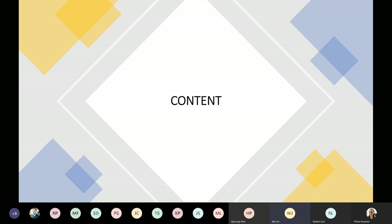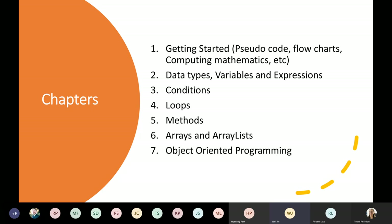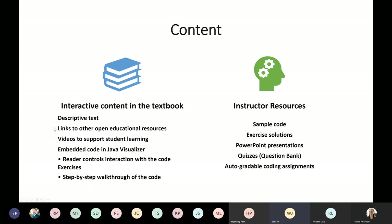Now we'll share the content of our textbook. Here are the seven chapters, in an order very similar to the textbook we are replacing. In addition to descriptive text, we also include many other resources: links to other open educational resources, videos to support student learning, and embedded code in the Java Visualizer. Students can control interactions with the visualizer through buttons, work through code step by step, and observe how the code gets executed — what is in memory and what is printed by the program. For instructor resources, we include sample code, exercise solutions, PowerPoints, quizzes, and auto-gradable coding assignments.